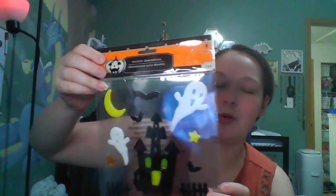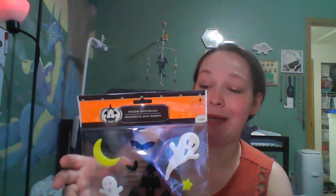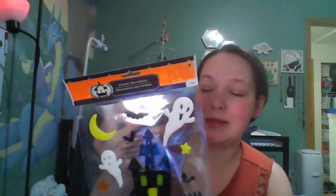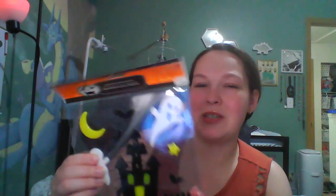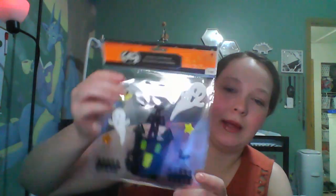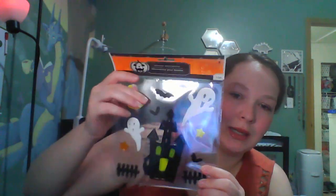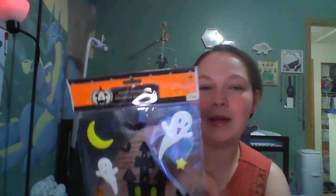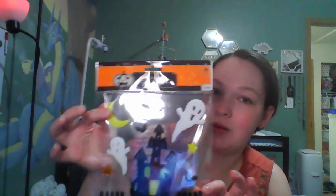I got some window clings. I almost got two packs because I couldn't decide — they had a cute one with a little pumpkin jack-o'-lantern with a black cat. I've been going through my window clings because they get gross and kind of melted on my window, so I've had to throw out a few, especially in the summer. I really like the Haunted Mansion, the bats, the fence — it's just everything. And the moon and ghosts. Check out your window clings; I love these for Halloween.